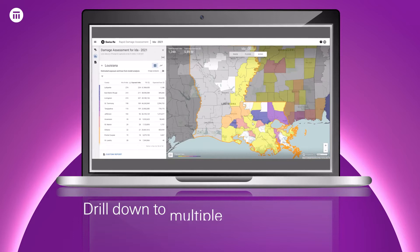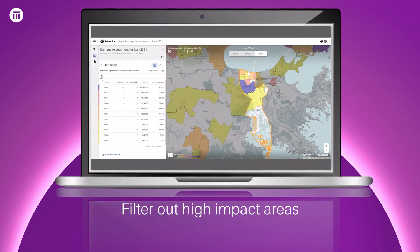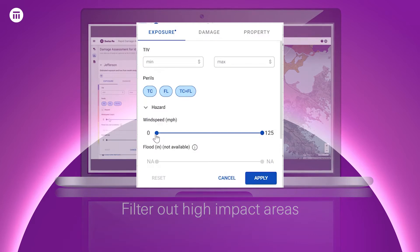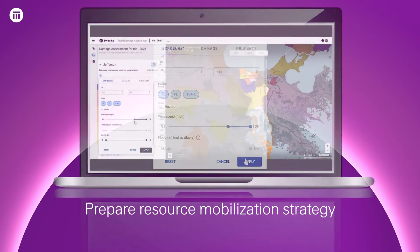Claims managers were able to drill down to multiple geographic levels and filter out high impact areas through weather data enrichment at a property level. This helped in preparing a robust resource mobilization strategy.